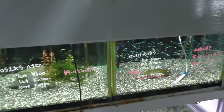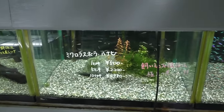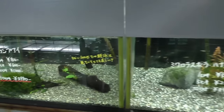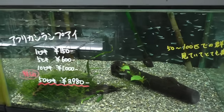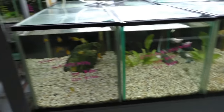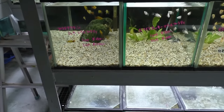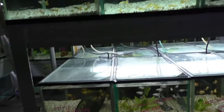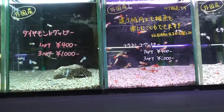Maybe those are diamond head neon tetras up there or something. We've got leopard danios at $5 roughly, and we've got lots of lamp achilles. And more cardinals — a few bucks. These all look like 10-gallon tanks here.